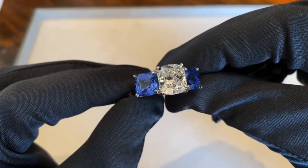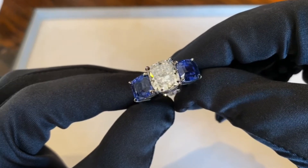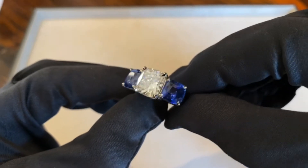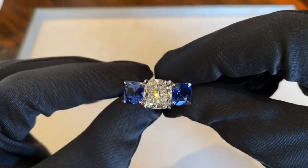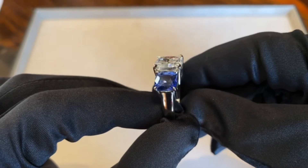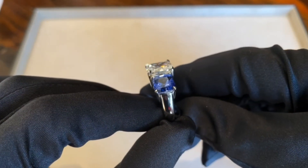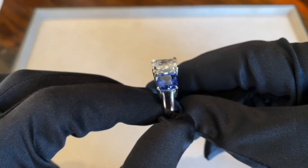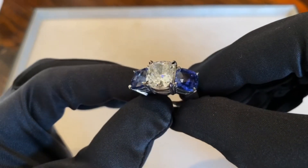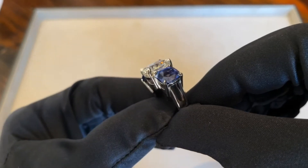On either side are two cushion cut blue Ceylon sapphires totaling 7.46 carat weight. These sapphires really pop. What can make a blue sapphire most valuable is its color. This velvet blue color is the most sought after coloring in sapphires — a mix between dark and rich blues and purples giving you a violet hue.